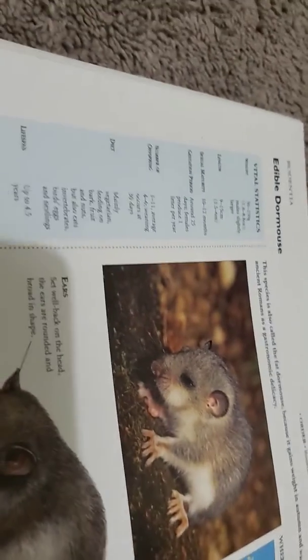So that's all I have for the Edible Dormouse. Sponsored by Fortnite.